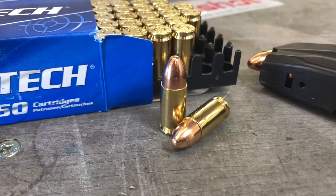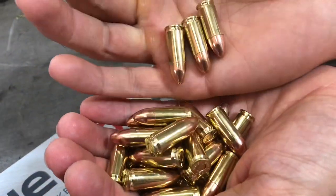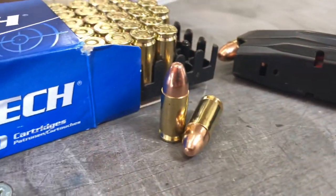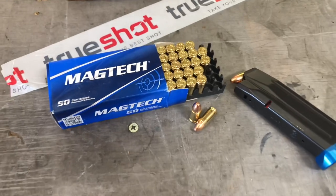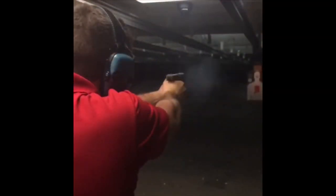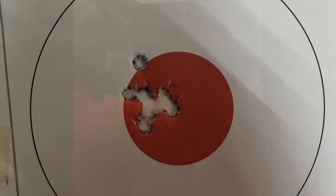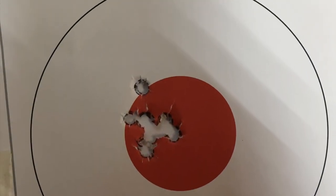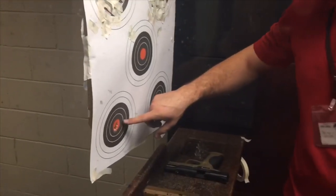CBC was created in Brazil in 1926 and today owns CBC, Magtech ammunition, MEN, and the Sellier & Bellot brands. Whether you're a novice or expert shooter, Magtech 9mm 115 grain ammunition will give you that consistency and reliability you're looking for at an aggressive price that will allow you to shoot more often. Thank you for watching this review on Magtech 9mm 115 grain ammunition. I'm Kyle, reminding you to keep shooting.